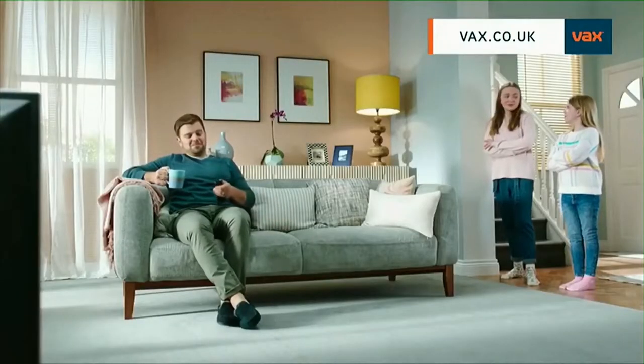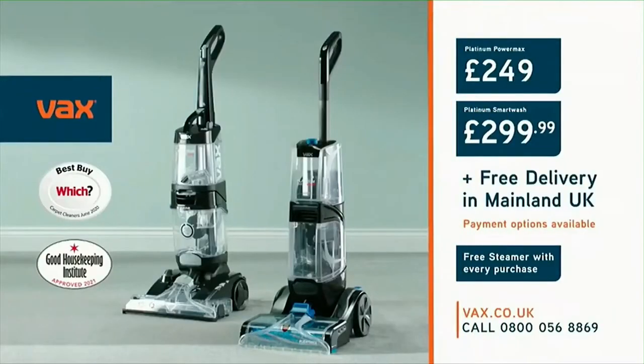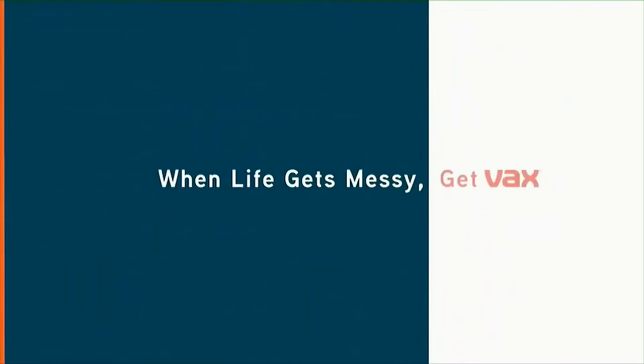Ready for the next mess? The amazing Vax Platinum Carpet Washer range. Order direct from just £249 and get a free steamer with every purchase, with payment options at vax.co.uk. When life gets messy, get Vax.